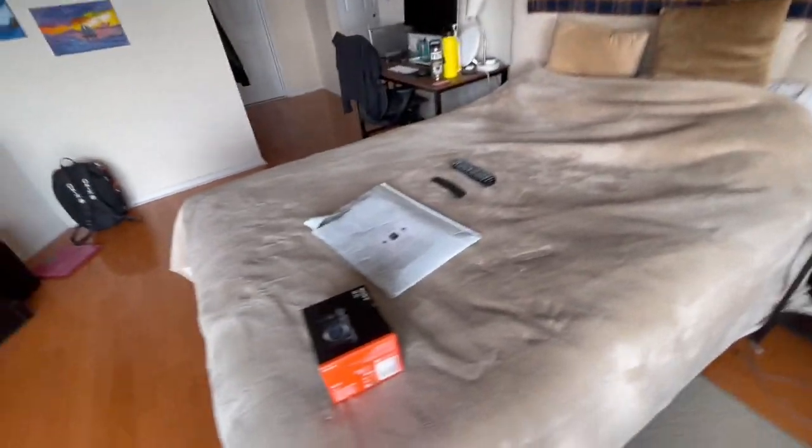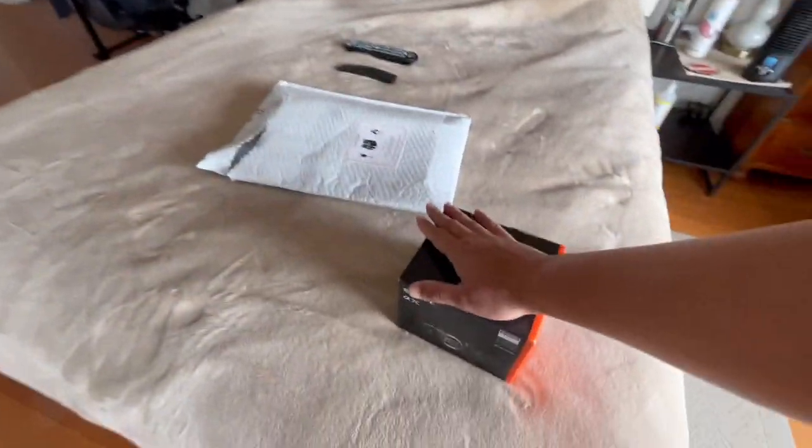The lens is ordered from Amazon and comes tomorrow, and the camera is already here. I thought either make a combined video or split it up — any YouTuber needs content, right? So let's do this video with the camera unboxing, and when the lens arrives I'll set everything up. So far I'm excited — let's see what we've got here, drum roll!